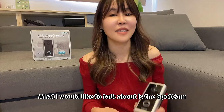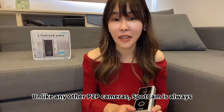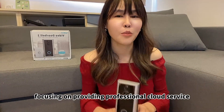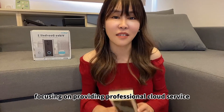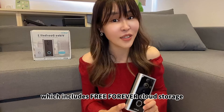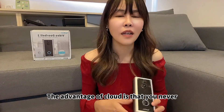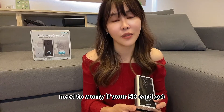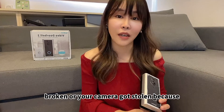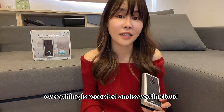What I would like to talk about is the Sparken cloud service. Unlike any other P2P camera, Sparken is always focusing on providing professional cloud service, which includes free forever cloud storage and lots of intelligent AI services. The advantage of cloud is that you never need to worry if your SD card got broken or your camera got stolen, because everything is recorded and saved in the cloud.